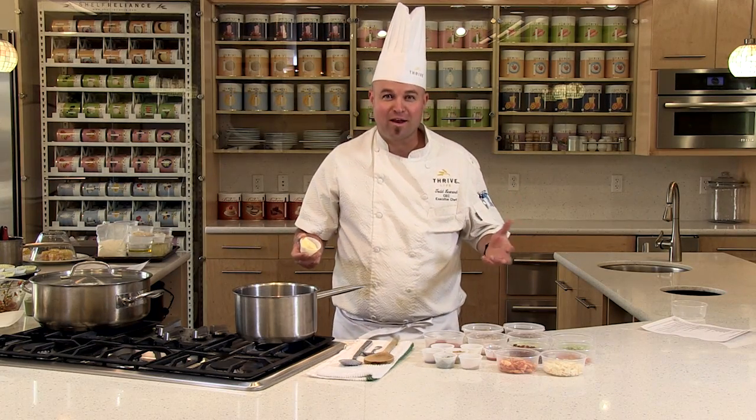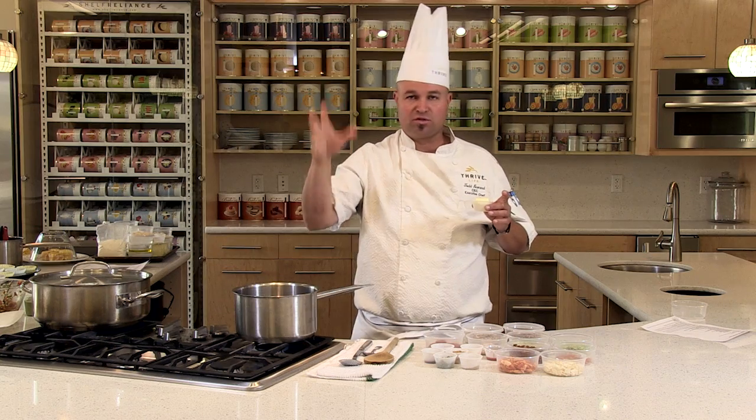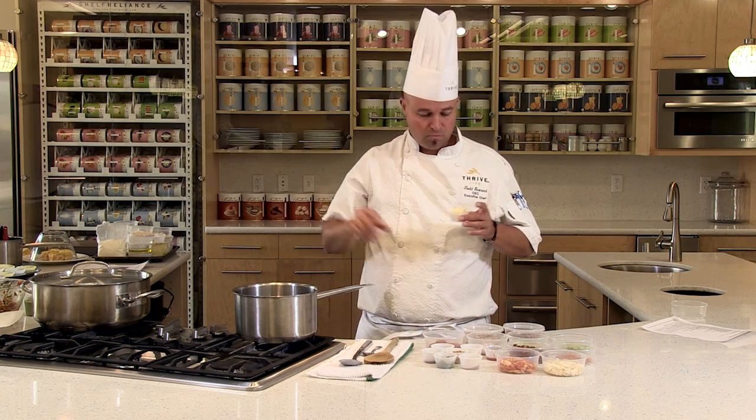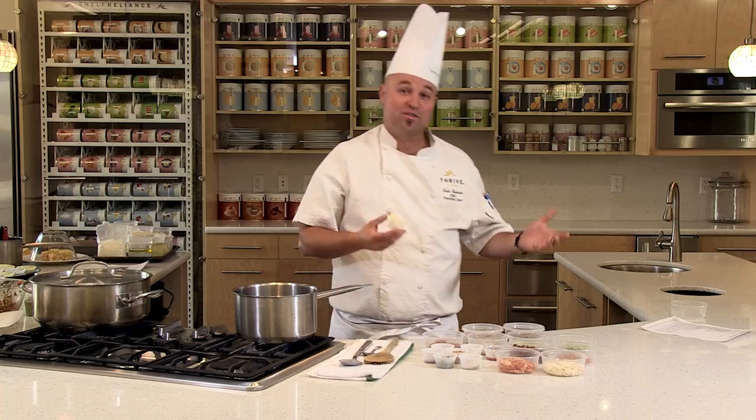We're going to make Navajo tacos. Traditionally, the secret is delicious fry bread. You have this delicious scone or fry bread and you put a chili meat type of sauce over the top, then put tons of toppings on — your cheese, your lettuce, your salsa, all those delicious things. So you've got to make a delicious chili to go on delicious fry bread.